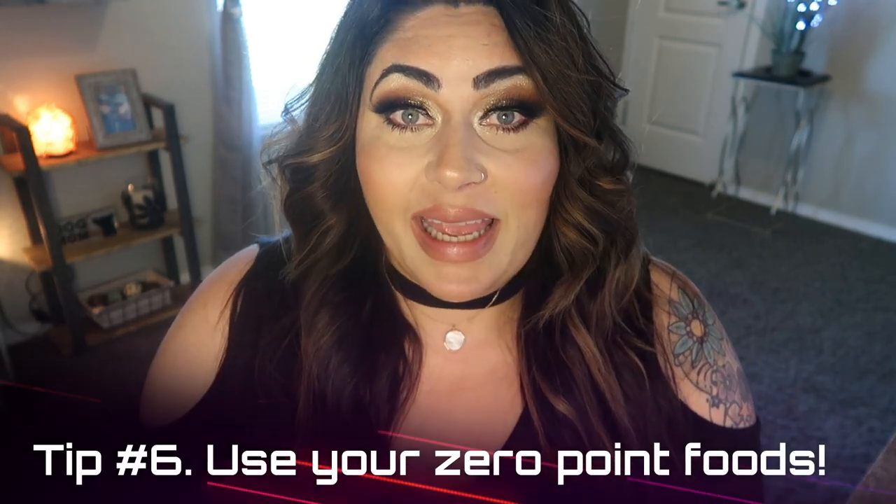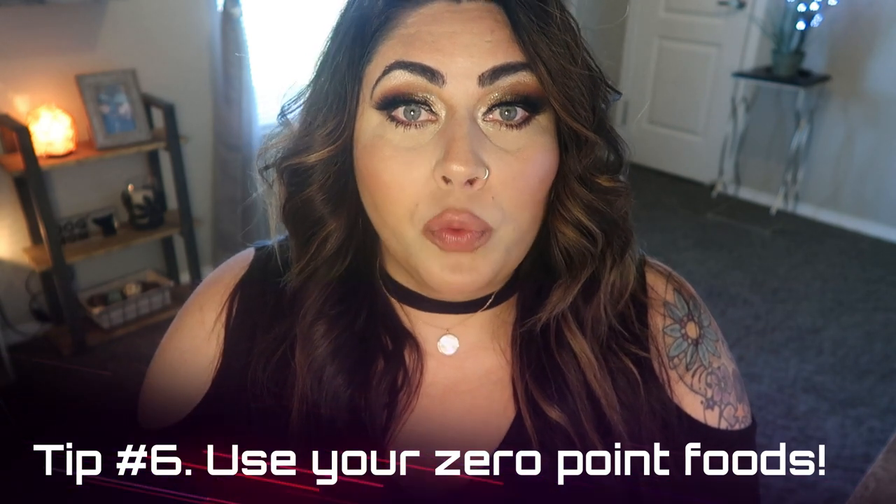Tip number six is plan ahead. If you know you're going to have a really high-point dinner, make sure you're planning for lower-point options for the rest of your day — kind of like we talked about with pre-tracking. If you're going to have a point-heavy dinner, lean on those zero-point foods during the day to make sure you're getting nutrients in and feeling full and satisfied. If you don't eat all day because you're saving up, you'll go into that dinner super hungry and very likely to overeat.